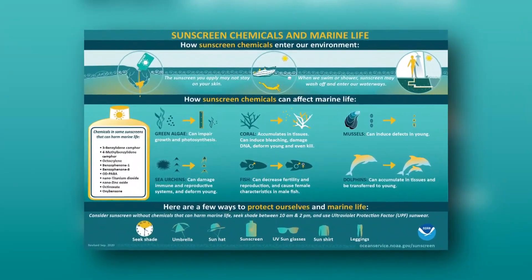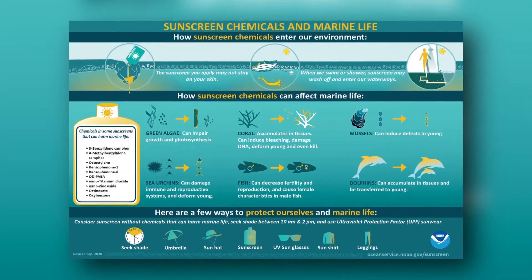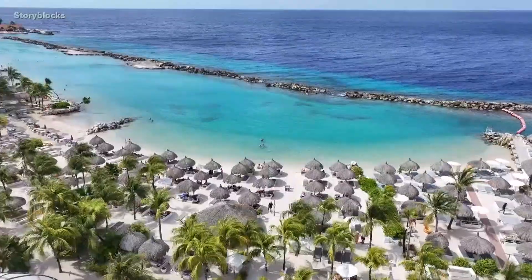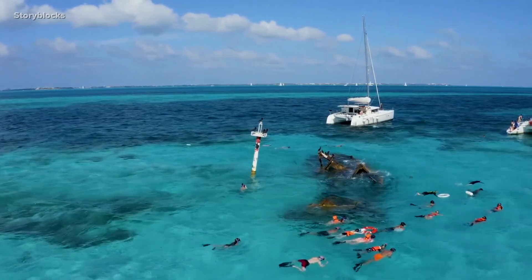NOAA says sunscreen chemicals affect marine life in many ways — from killing coral, deforming sea urchins, and decreasing fertility and reproduction in fish. That's why some places like Mexico, Aruba, and Hawaii have banned the sale, distribution, and use of non-mineral sunscreens.